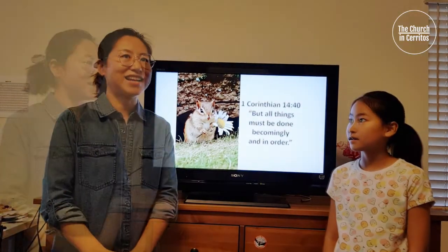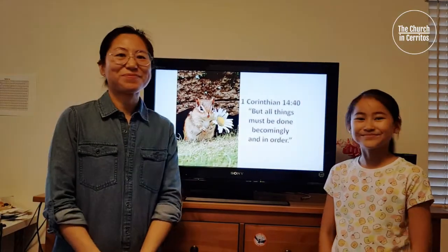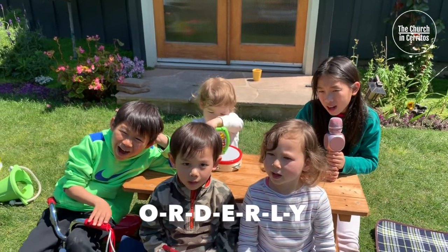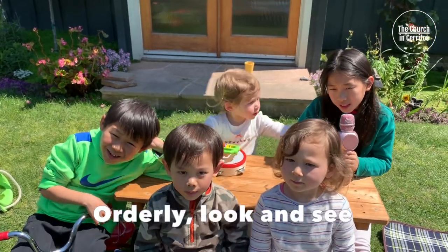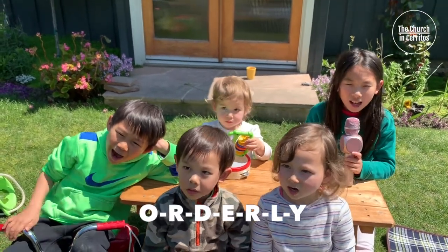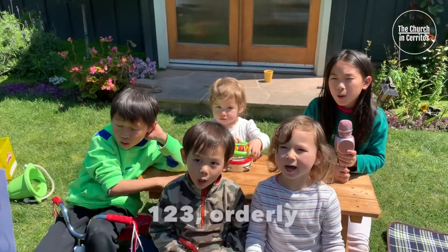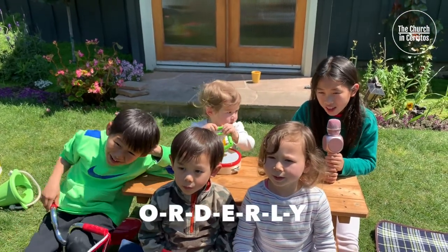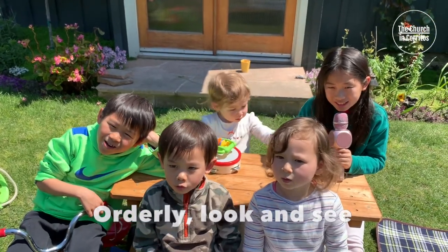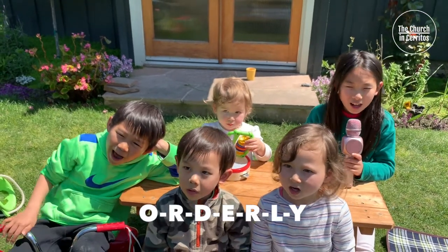I also remember another song called "Orderliness." Let's sing it together! One more time! One, two, three! Orderly! O-R-D-E-R-L-Y! Orderly! Orderly! One, two, three! Orderly! O-R-D-E-R-L-Y!